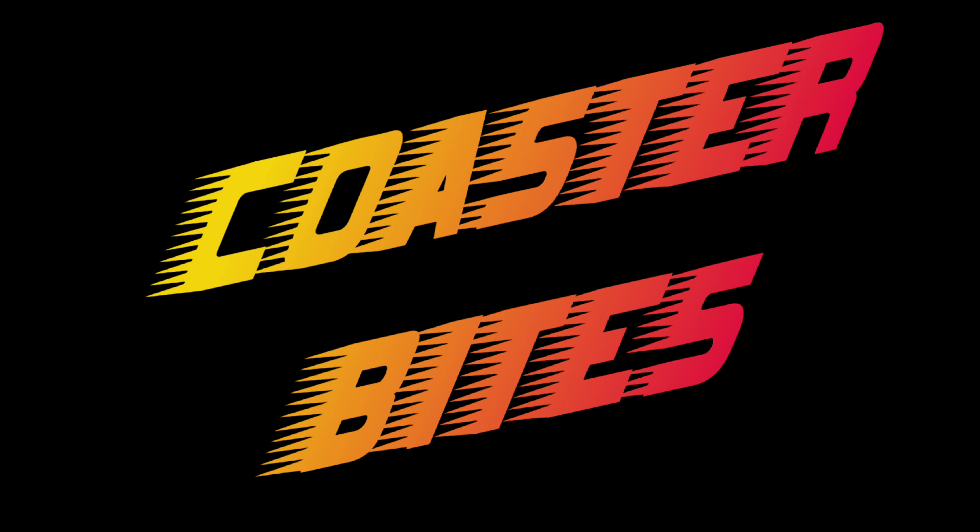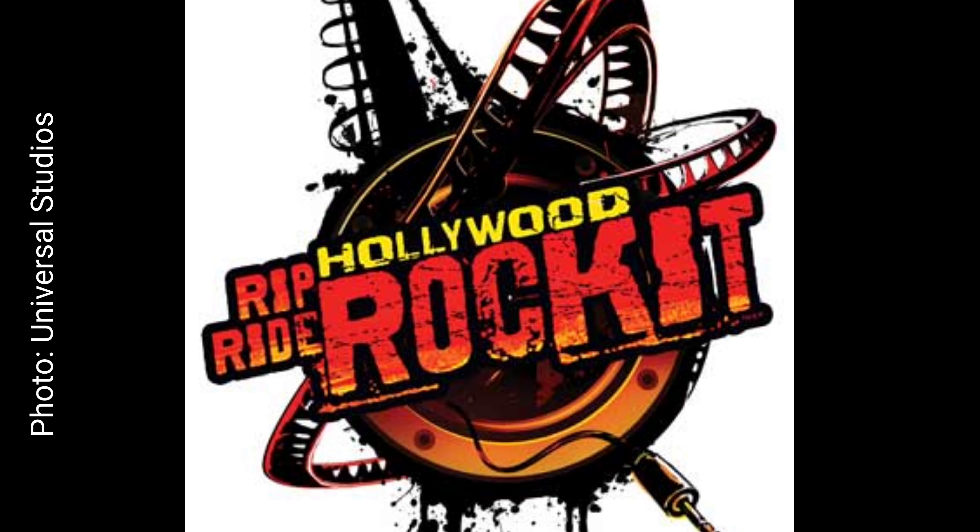Welcome to Corbin's Coasters and More. Coaster Bites is a new series inspired by the complex nature of Hollywood Rip Ride Rocket at Universal Studios Florida — even the name is overly complicated. I have this coaster ranked number 32 all time out of nearly 200 credits, and many would argue with that.